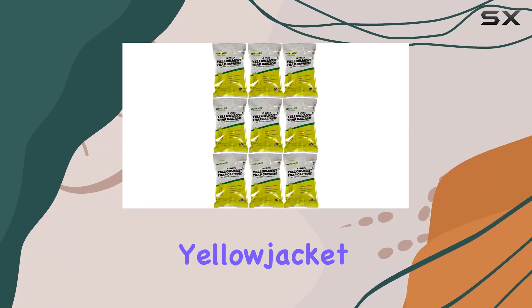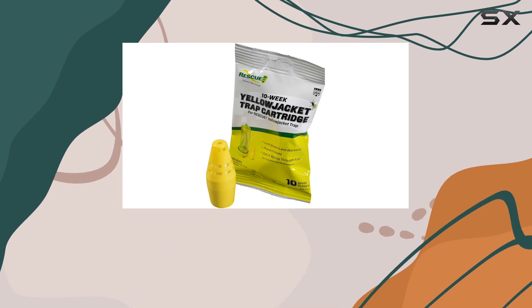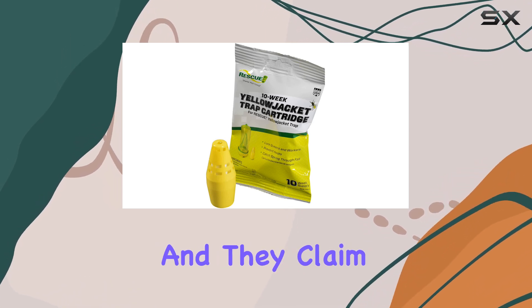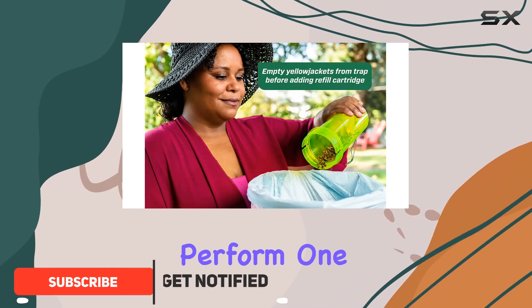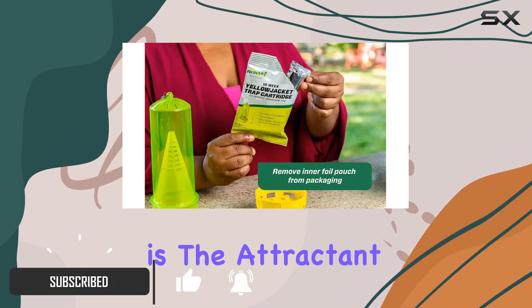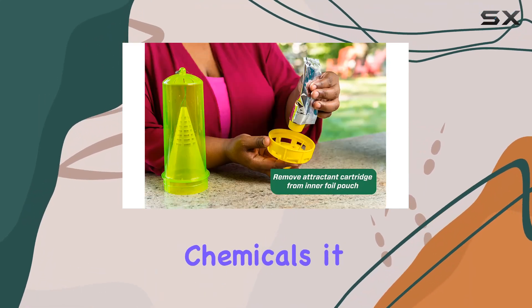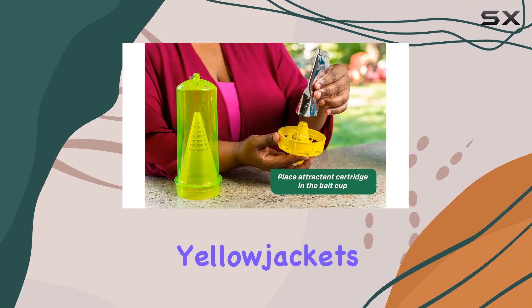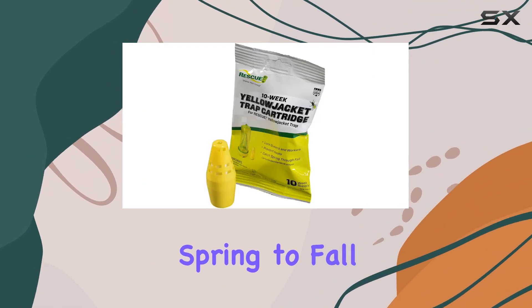These Rescue Yellow Jacket Attracting Cartridges are designed specifically for the Rescue reusable traps, and they claim to offer a 10-week supply of attracting power. Let's see how they perform. One of the biggest selling points is the attractant itself. Instead of using harsh chemicals, it uses a powerful lure to attract Yellow Jackets from queens to workers throughout the entire season, spring to fall.